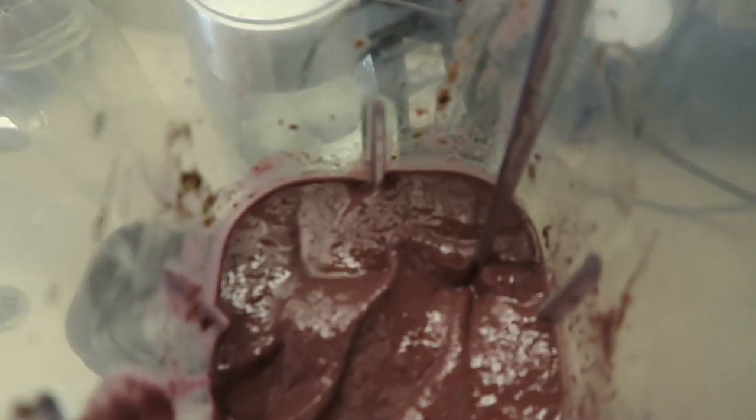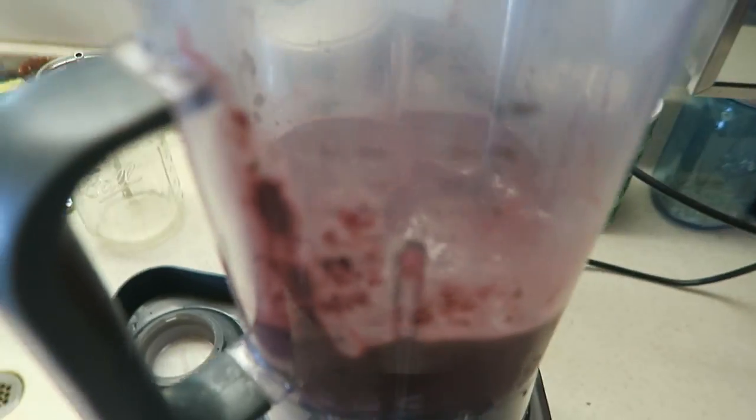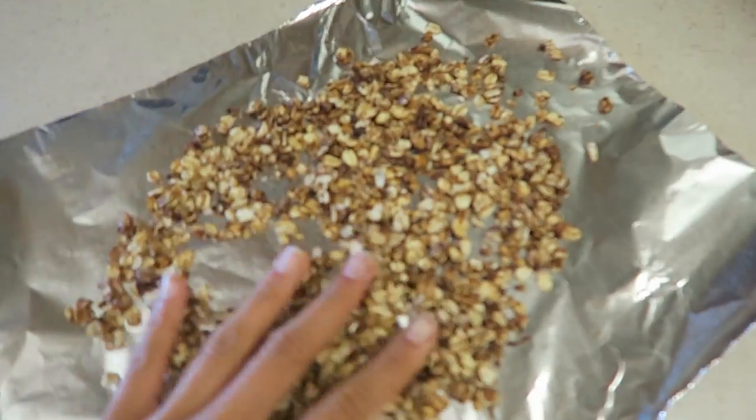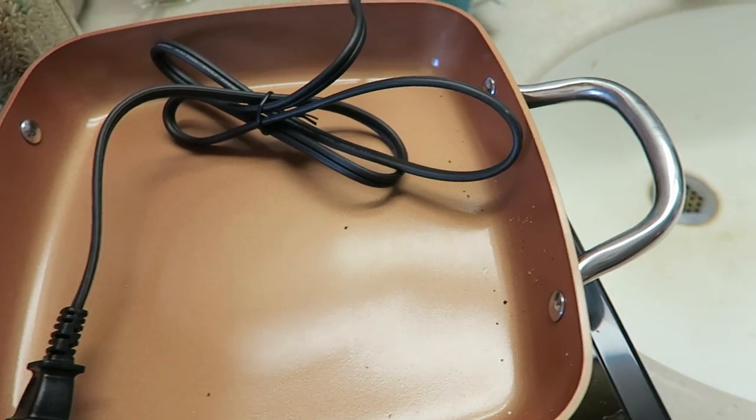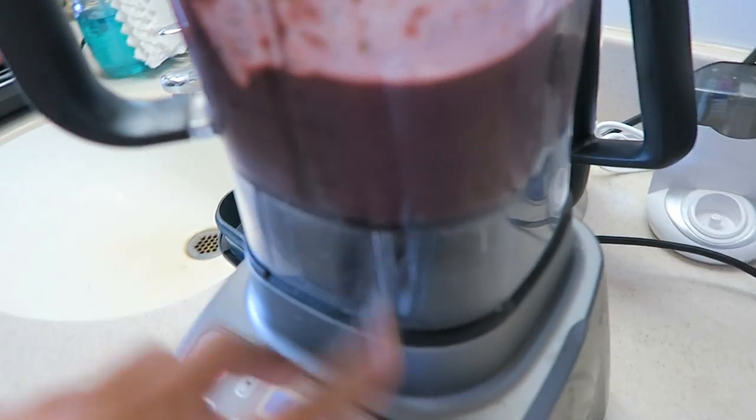I'm so bad at this — I forgot I was making my smoothie bowl and didn't even show you what I put in it. So this is what it looks like right now, it's just the smoothie itself, and I'm going to top it with this stovetop granola that I made with this amazing induction cooker I bought from Sam's Club a couple days ago. I'm so excited because I can cook things in here now.